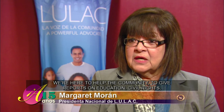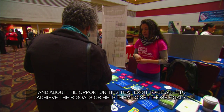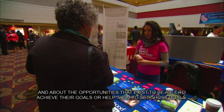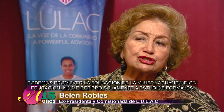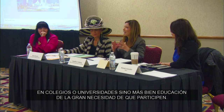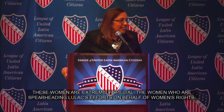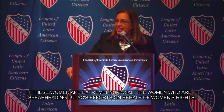Estamos aquí para asistir a la comunidad, para dar información tocante a educación y derechos civiles. En esta conferencia, el objetivo es promover a la mujer, traerle información acerca de cómo progresar, de las oportunidades que hay para poder alcanzar metas que se hayan trazado, o ayudarles a trazar esas metas. Reconocemos a las mujeres que se han convertido en la punta de lanza de la organización LULAC en la lucha de los derechos de la mujer — ¡nuestras comisionadas nacionales!